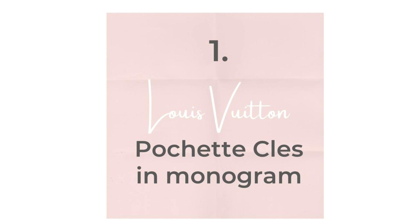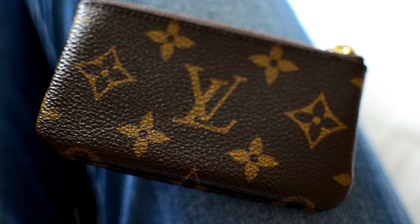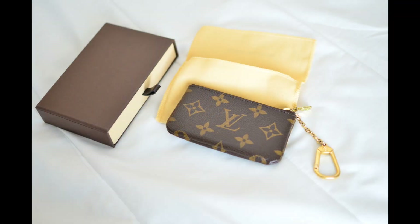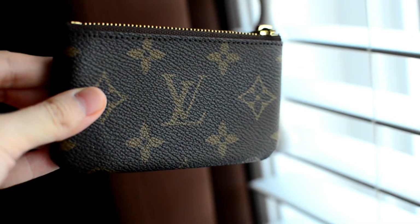My very first luxury SLG was the Louis Vuitton key pouch in the monogram print. This classic is probably a lot of people's firsts. This has been a favorite of mine for 8 years and its convenience has forever shaped the way I think about wallets. I keep cards and cash in the zippered pocket and hang my keys on the golden clasp. By combining two essentials together — keys and wallet — I feel like I have one less thing to worry about.